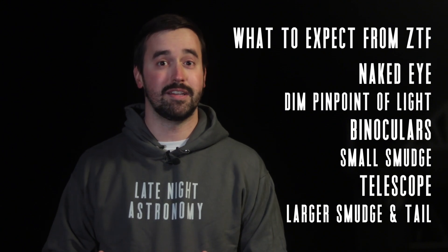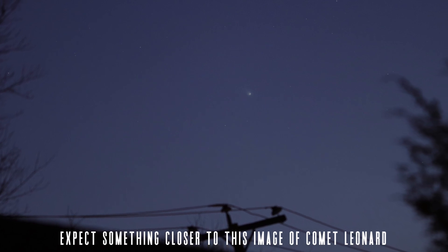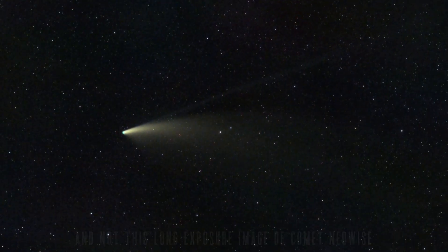It all depends on if Comet ZTF exceeds what we're hoping it does, or if it completely underperforms or falls apart before it passes Earth for its close approach. It's a comet, so it's really hard to tell.